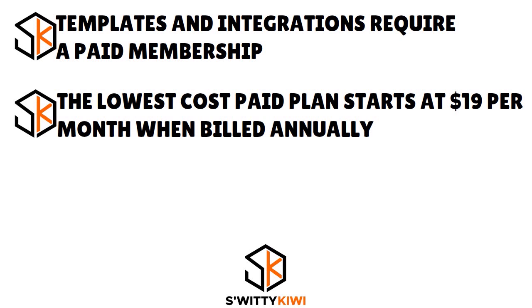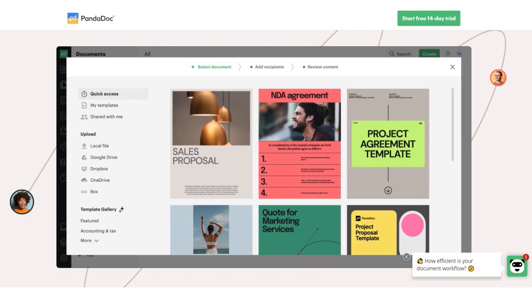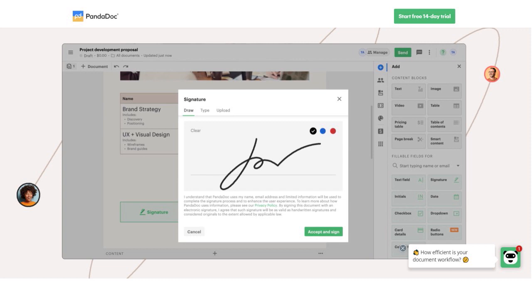PandaDoc is a great choice for signatures whether you need a single signature for a one-off contract or regularly need documents signed for your business — it offers a little something for everyone and is very easy to use. Use cases include proposals, quotes, contracts, e-signatures, forms, payments, sales invoice tools, and approval workflow tools. Integrations include HubSpot, Dropbox, Monday.com, Zoho, and more. Pricing is visible on screen.